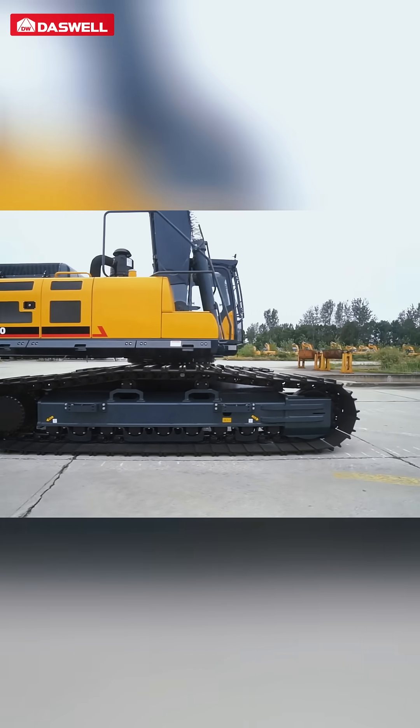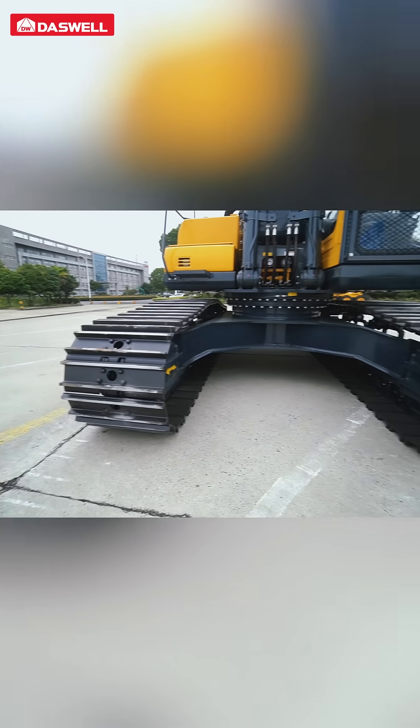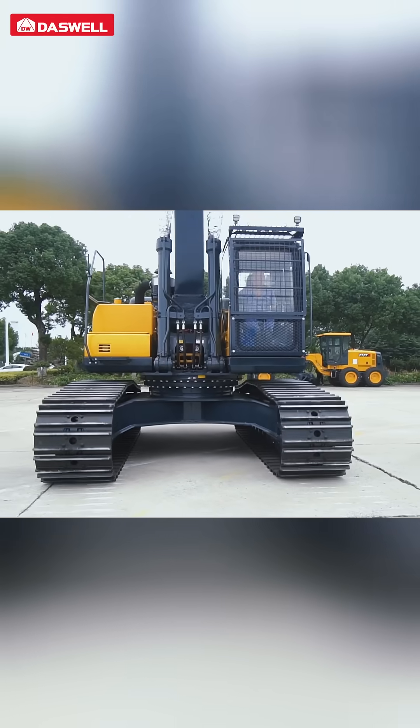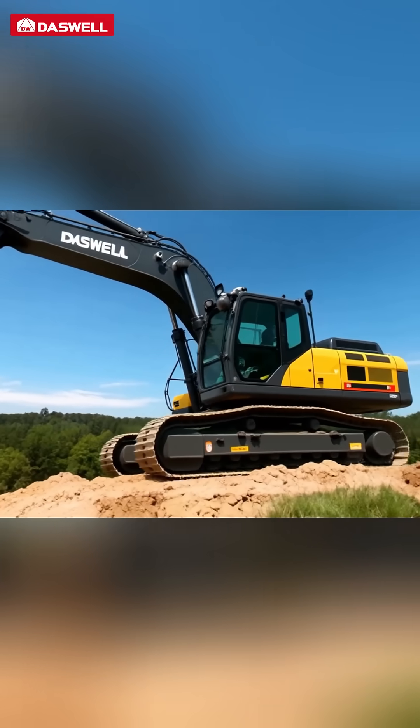Reinforced undercarriage and wear-resistant tracks provide strong grip and impact resistance. The automatic transmission drive unit withstands greater torque, adapting to high-load driving and slope climbing.